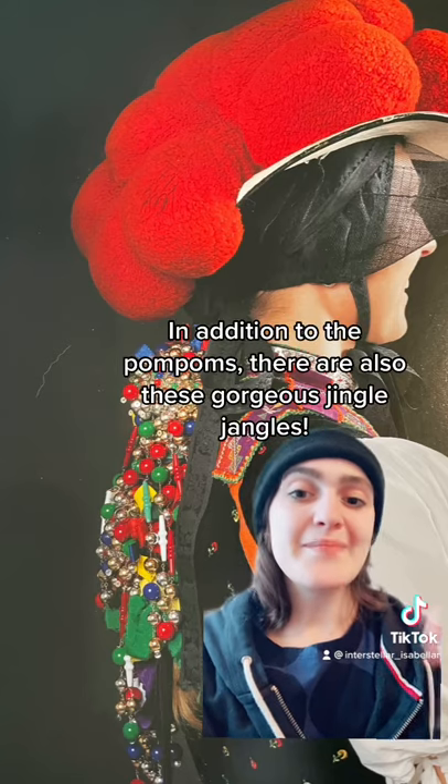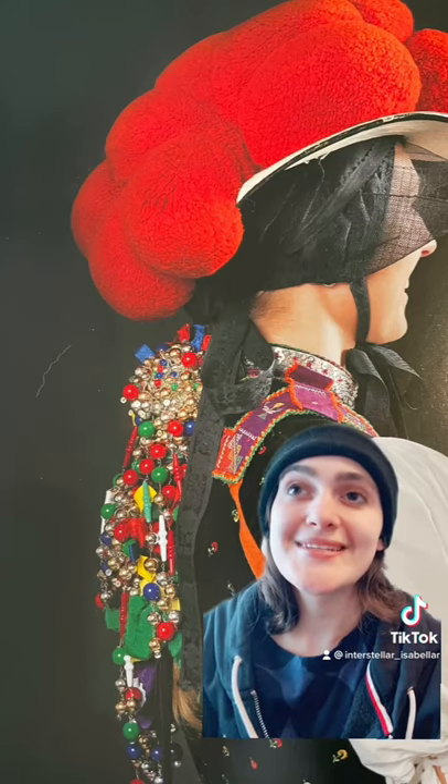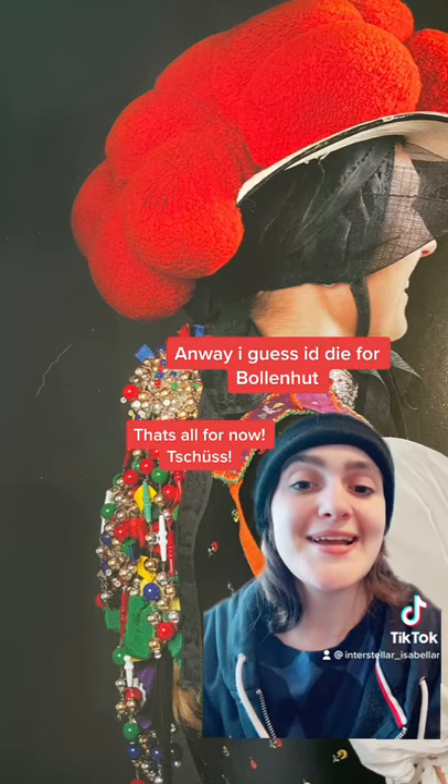In addition to the big pom-poms, we also have these beautiful jingle jangles. I just wanted to say that I would die for these pom-pom hats for the jingle jangles. That's all for now. Tschüss.